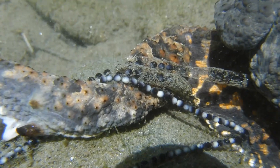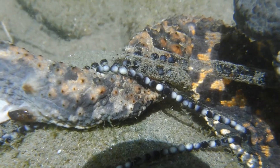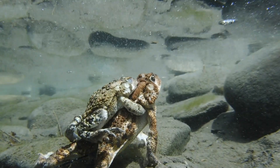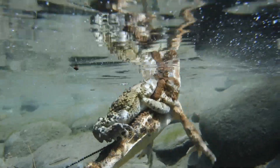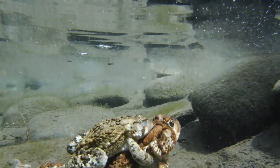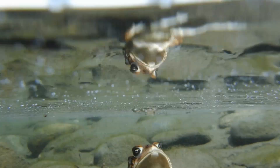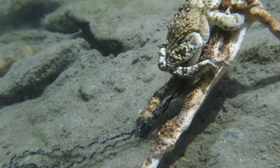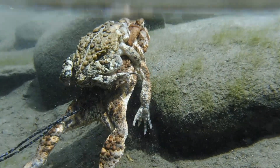The eggs are half white and half black. The white side of the egg is where the embryo will form and the black side is where the yolk is. These toads can remain underwater for up to half an hour before they need to surface for air, but it really depends on their activity level while submerged. The more active they are, the more frequently they'll need to surface to take a breath.